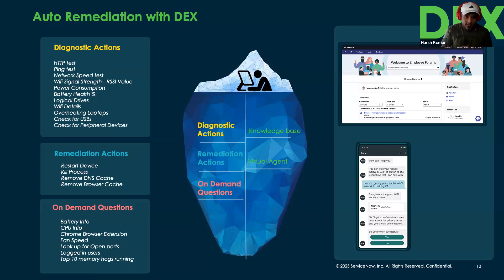Following diagnostics come remedial actions — analogous to a doctor prescribing treatment after an X-ray. Remedial actions include restarting a device, killing a service, killing a process, removing DNS cache, removing browser cache, and so on. We will continue to expand the list of available actions, and these actions will be available to customers in the main release of DEX.